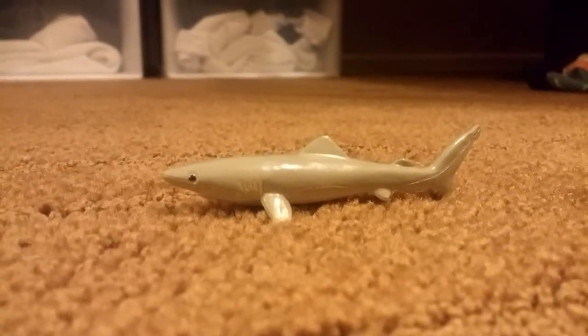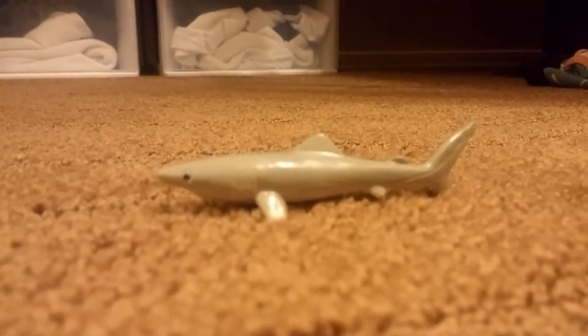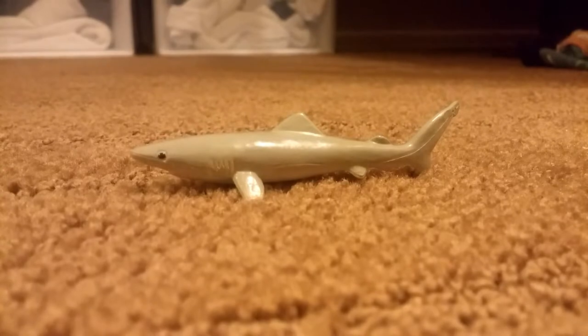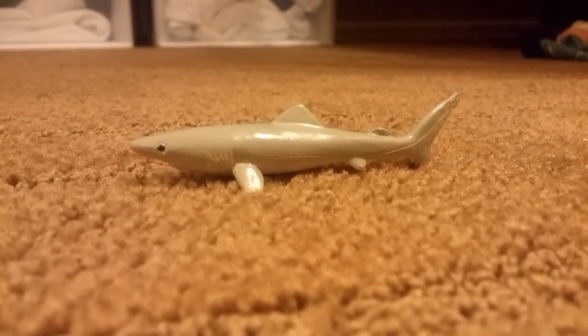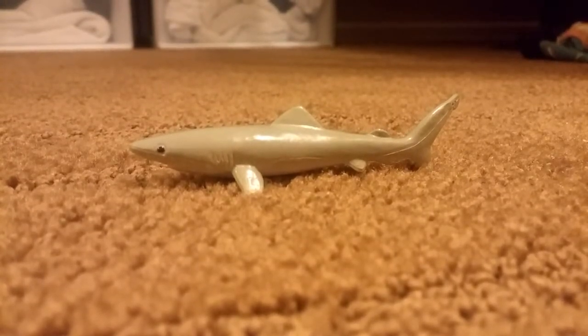Mostly found in reefs, we have the gray reef shark. This is similar to the black tip reef and a lot of other sharks, but honestly it doesn't look like it. I don't know why they added the black — their fins are supposed to have like a black trim. Anyway, these are pretty cool. I like these toys, but they need some work on the artwork.